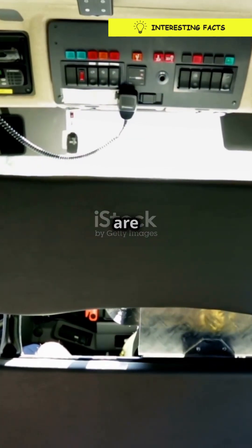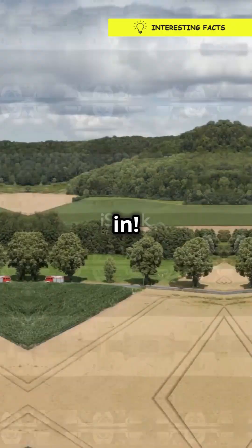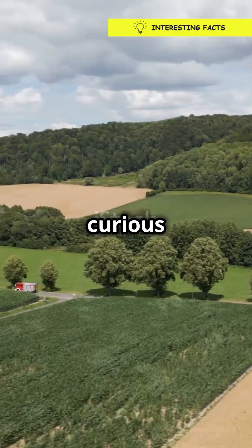Pretty cool, right? Remember, those stripes are there to keep our heroes safe while they save the day. Thanks for tuning in — hit that follow button for more bite-sized facts and curious wonders.